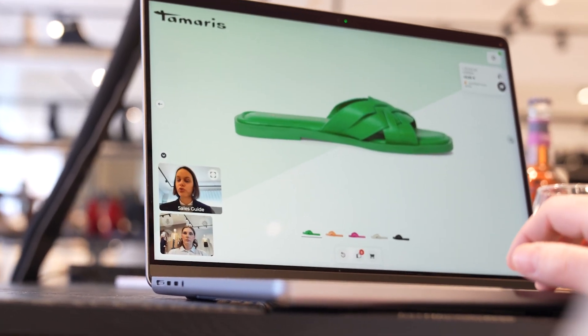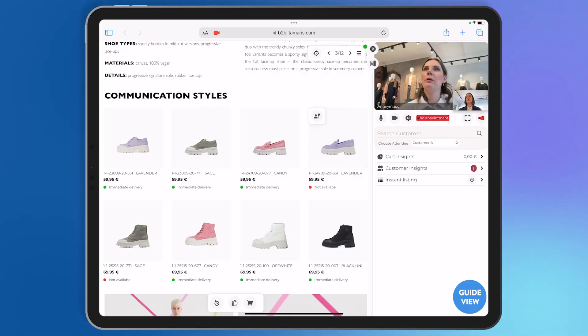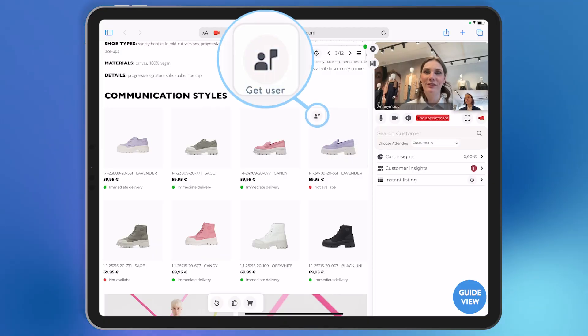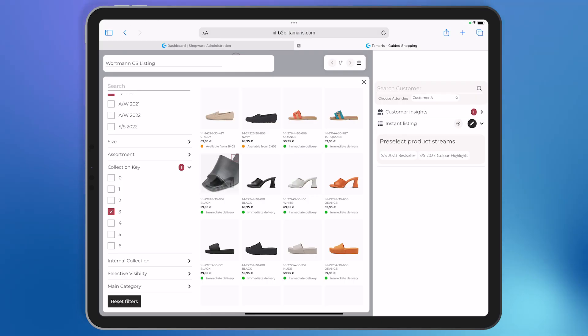It's like being in a physical room and customers can discover the collection. However, in a Guided Appointment, the guide can navigate customers to themselves at any time, or vice versa. Also, the guide has the possibility to add products based on individual customer requirements that were not originally included in the presentation.